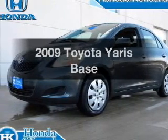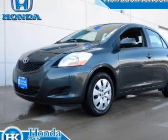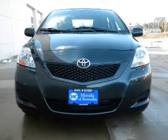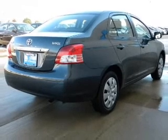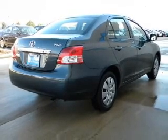Introducing the 2009 Toyota Yaris. If you're looking for a first-rate auto, this one could be yours today. With an efficient four-cylinder engine connected to a smooth shifting transmission, you will appreciate the safety feature of anti-lock brakes.